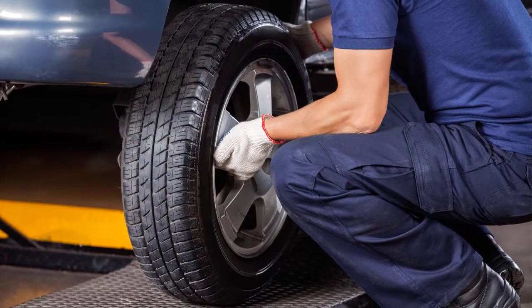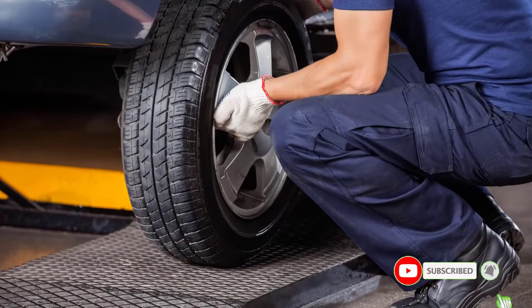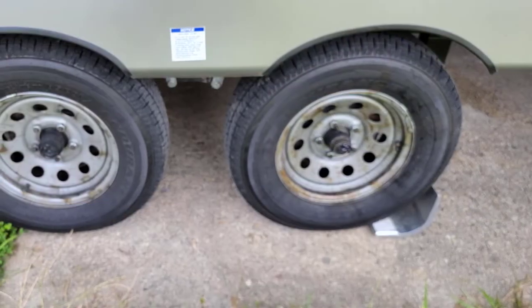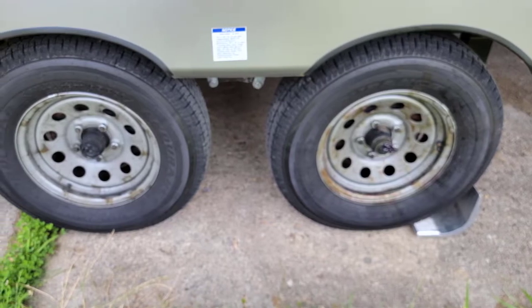Buying RV tires can be tricky as it requires you to consider several factors. There are many products available to choose from for the best RV tires, each with different characteristics, benefits, and prices.